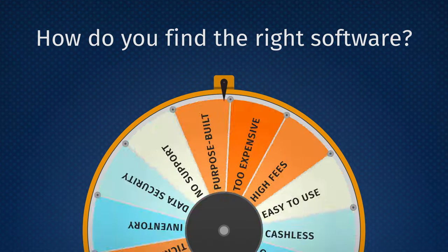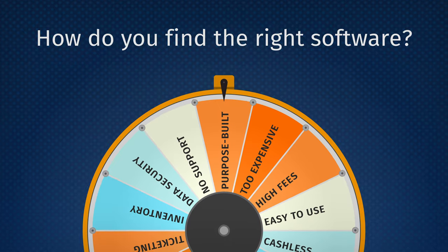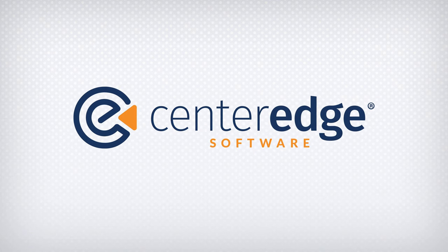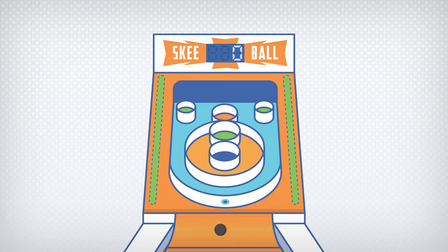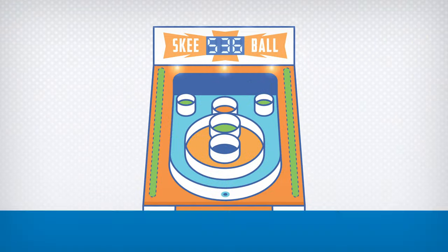You need a big budget and an even bigger IT team to operate it. Finding something that's purpose-built of, by, and for the industry might seem unrealistic, but it isn't. Enter CenterEdge Software, a solution that hits the mark in all the right areas — an affordable, best-in-class software that will have your facility hitting the jackpot in reliability, consistency, and efficiency.